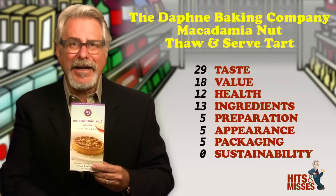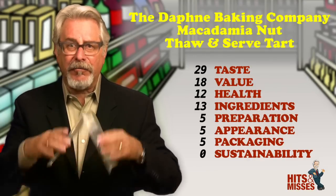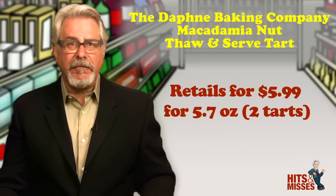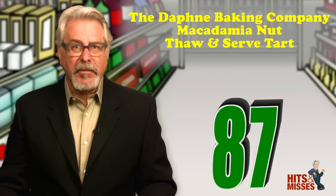I'm also really impressed with their inner packaging, which protects each tart really well, both from breakage and freezer burn. Retails for $5.99 for 5.7 ounces — that's two tarts. Total score is 87.